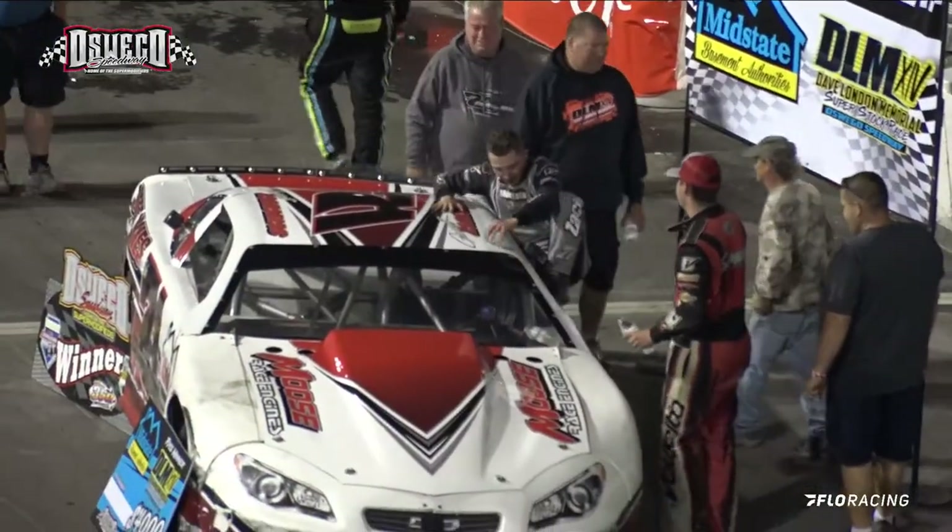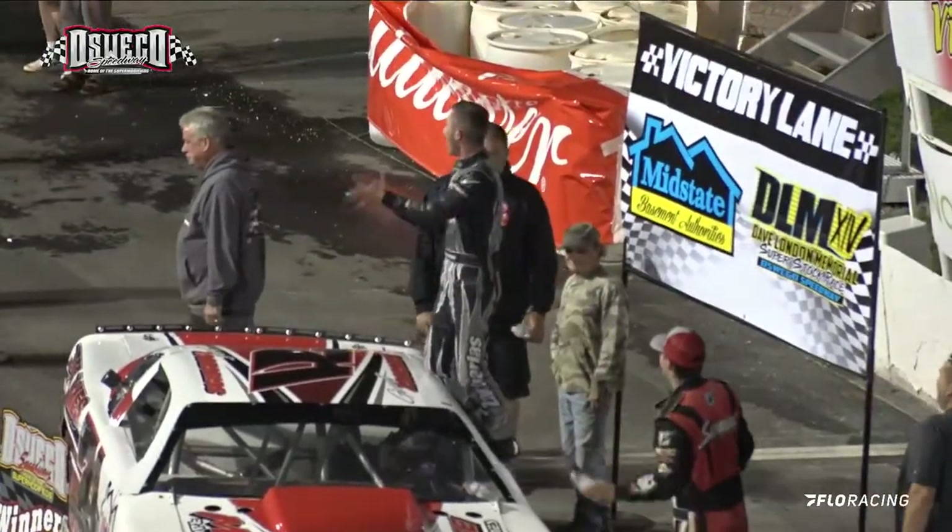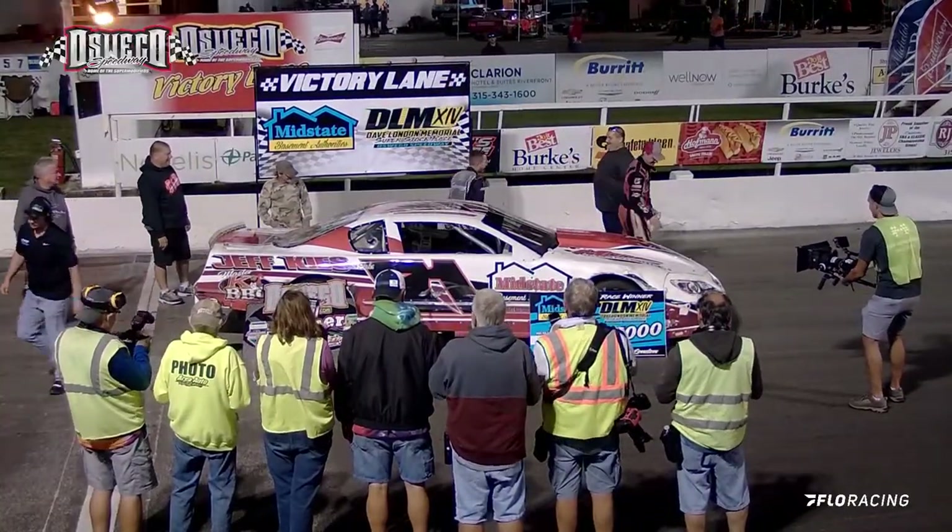There he is, ladies and gentlemen — let him hear you! Driver in the 71Z, it's Garrett Zacharias. Started 13th, finished with the win.